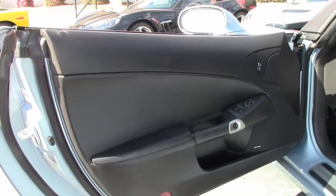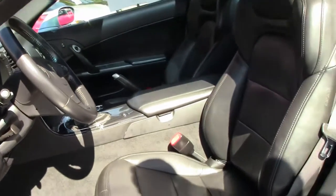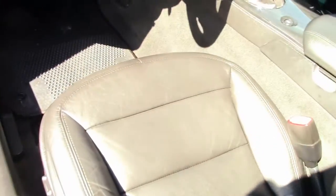Let's take a look at the interior. As you can see, it's in great shape — the door panels look great, seats look normal. 2012, what a car — a Grand Sport Coupe.